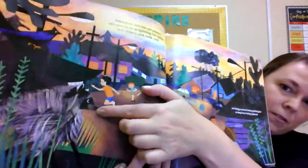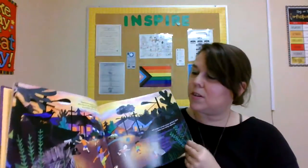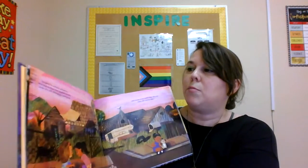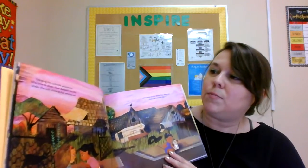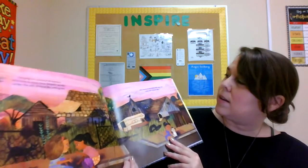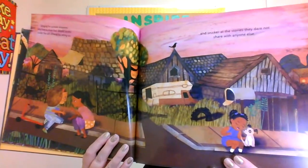And there's our friend the raccoon again — yep, coming out in this story too. Longing for curbside whisperers who love to share their deepest secrets under the soft shine of the setting sun. And snicker at the stories they dare not share with anyone else.